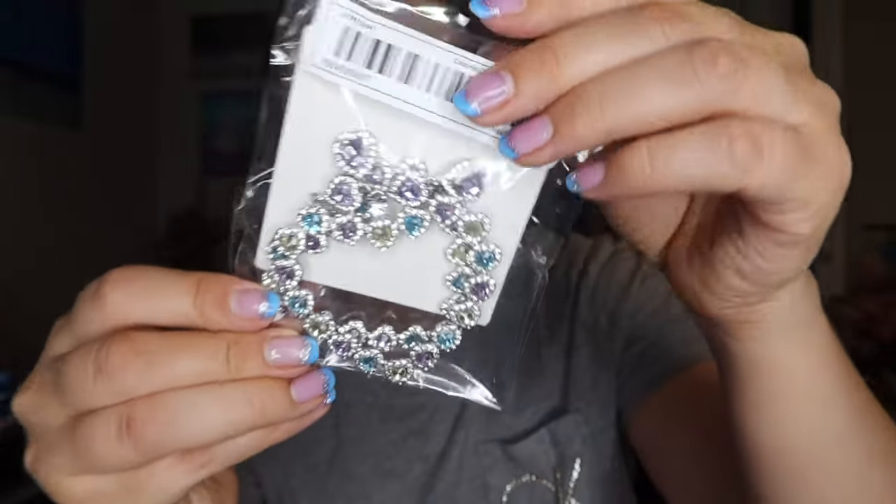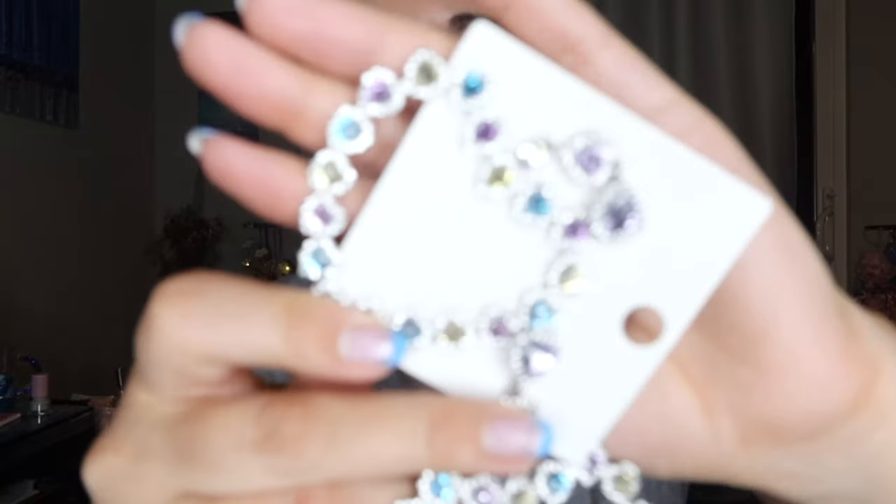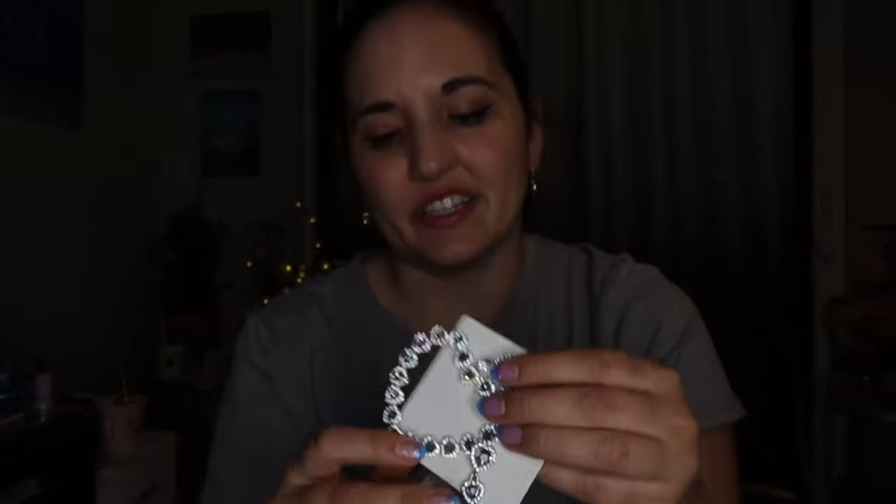These next ones are kind of outside my comfort zone because they are huge — I didn't expect them to be so giant. They are giant loop earrings which I guess are coming back. Just for reference, this is one earring — look how big that is! But it's pretty, I love the blues and the purples on these. Very sophisticated looking. I love shimmery things — these are $2.88.